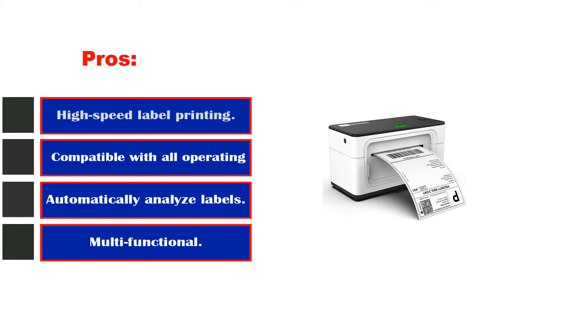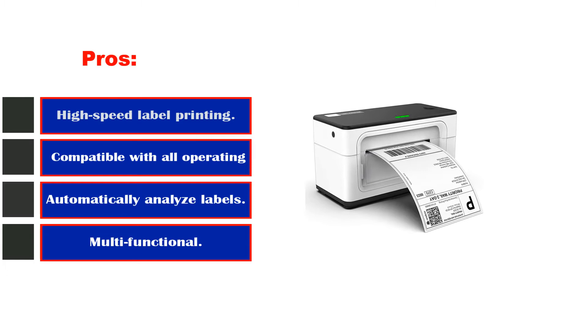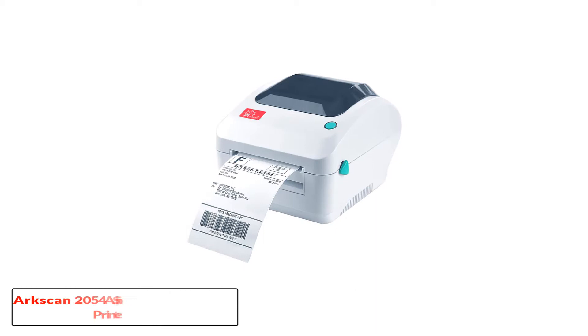Number 2: ArcScan 2054A Shipping Label Printer, supports Amazon. Features: it can print all label formats, comes with label-making software, and produces precise and clear high-quality prints. Print all of your labels with the ArcScan 2054A and witness the difference for yourself.